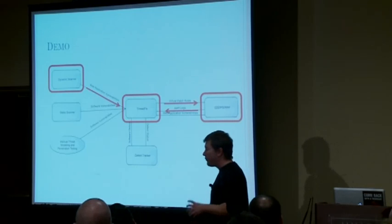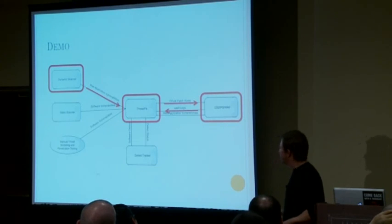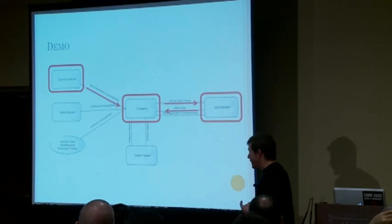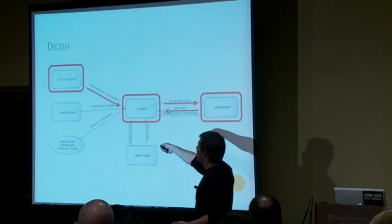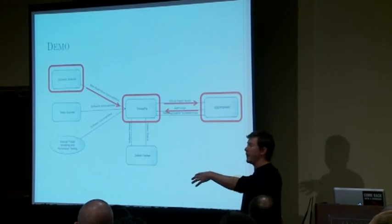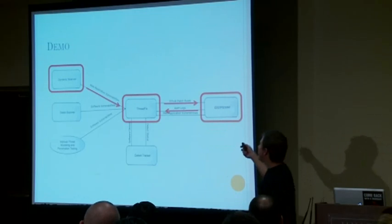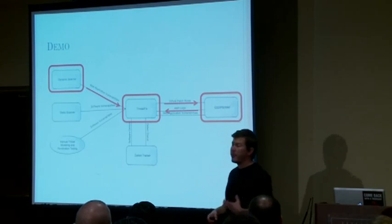The specific interaction we'll look at: use a dynamic scanner or more than one, pull in vulnerability data, normalize and deduplicate it so you've got one specific list of vulnerabilities identified through different scanning activities, use that to promote virtual patch rules out to your IDS, IPS, or WAF system, and then pull alert logs back so the software security analyst can see — of all the virtual patches generated, here are the ones that are actually being fired in production.